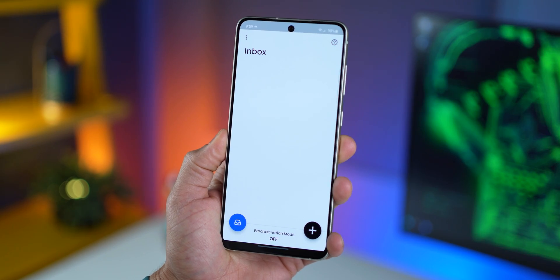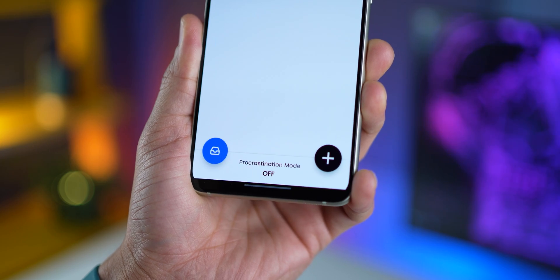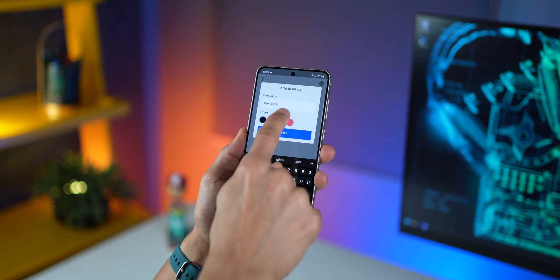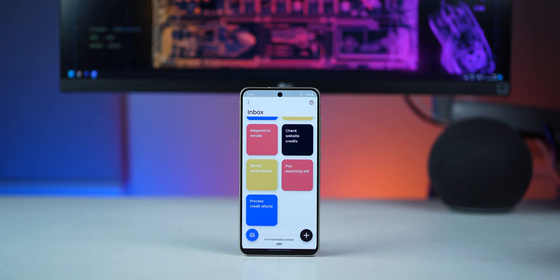Let me walk you through the app in detail. When you log in, you're in your inbox — this is where you dump everything you want to do. If you want to add something to your inbox, hit the blue button here. Think of it as a quick task: just describe what needs to be done, assign a color and that's it. You can keep adding anything and everything in your mind right now or as they come to you. You just do this for every thought or task that comes to your mind.